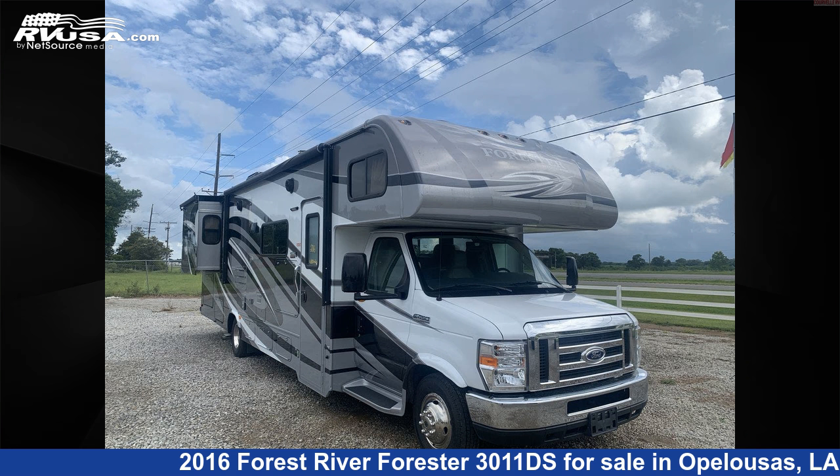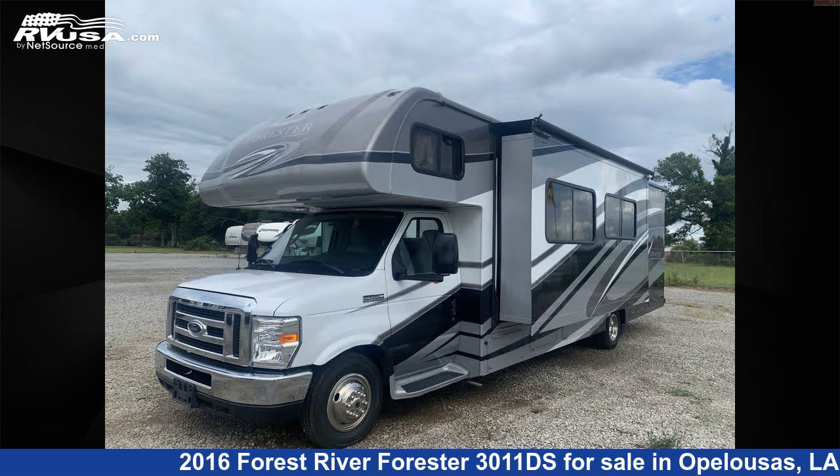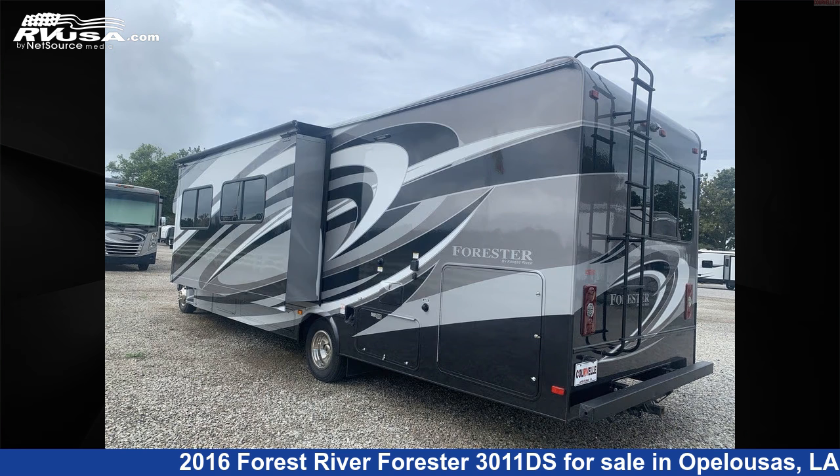This 2016 Forest River Forester 3011DS is a Class C RV. It is located in Opelousas, LA 70570 and is offered for sale by Courvelle's RV.